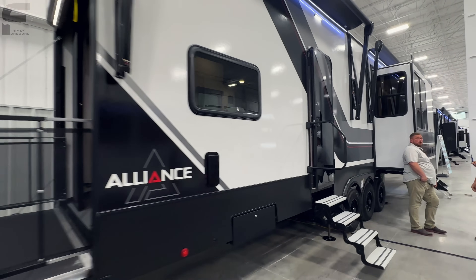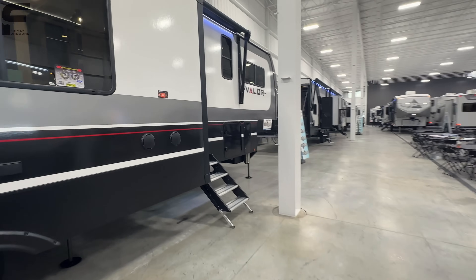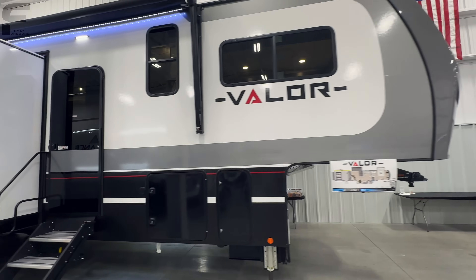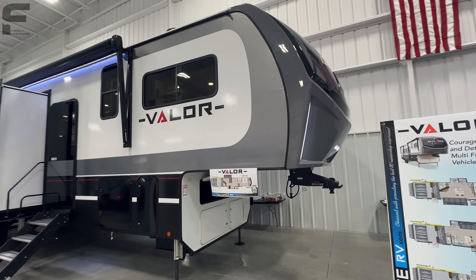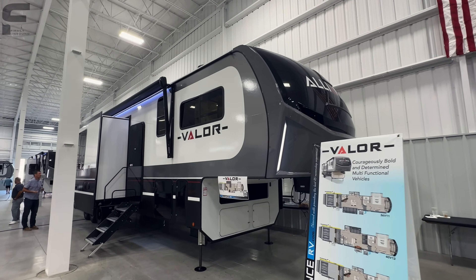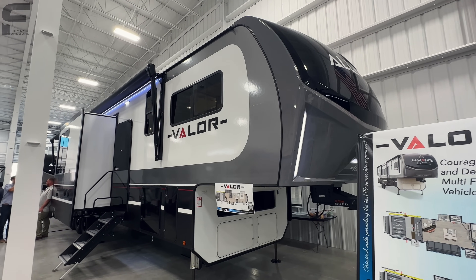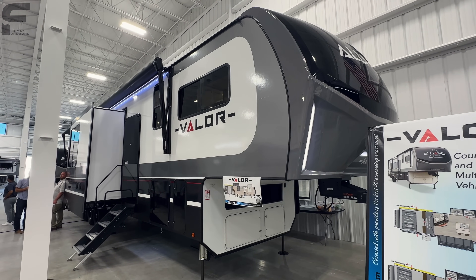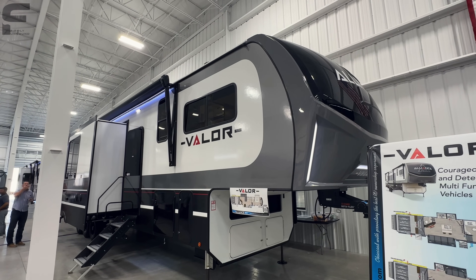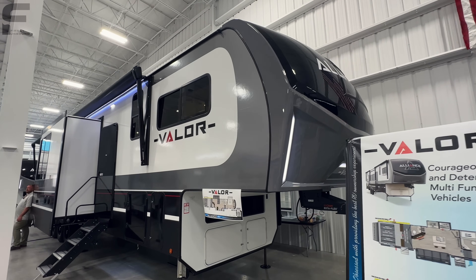This event is put on by manufacturers — Alliance being the manufacturer — for dealerships that carry their products to come and take a look all in one place at all the new things coming out for the next year model, going into 2024. It's not a sales event, it's more of an event just for the dealerships. I tell you this because there's no sales pricing here. I do not have sales pricing information, unfortunately, but if I can get a ballpark idea on pricing I will put that down in the description.